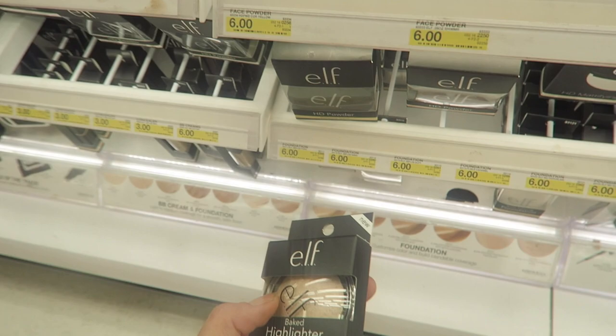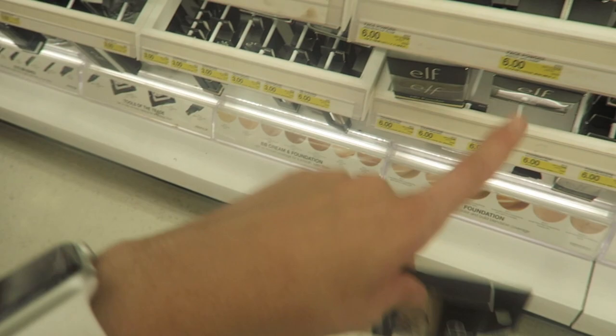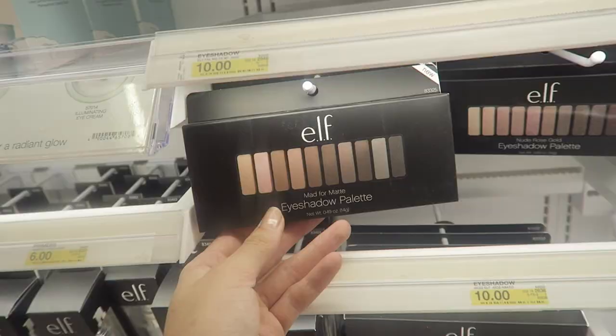Then for highlights — because we cannot forget about highlight — this is Moon Pearls by ELF. If you kind of scrape off the top, it is like a beautiful natural highlight. And it's just stunning for four bucks.